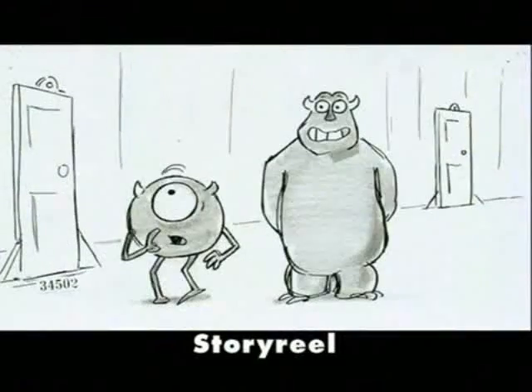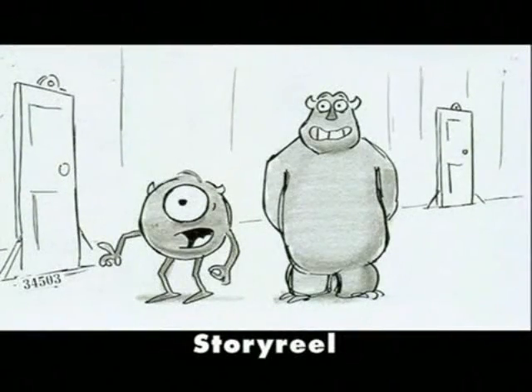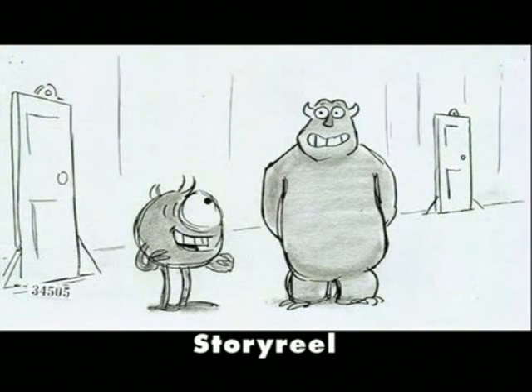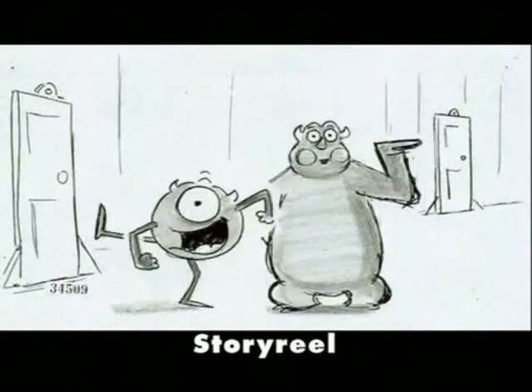We start with hand-drawn drawings — Bob Peterson in this case — and we're going to see them for the first time in a story reel and see how the whole scene times out. [Story reel example]: 'We're rehearsing a scene for the upcoming company play called Put That Thing Back Where It Came From, Or So Help Me! It's a musical! Put that thing back where it came from, or so help me! So help me! So help me! And cut!'